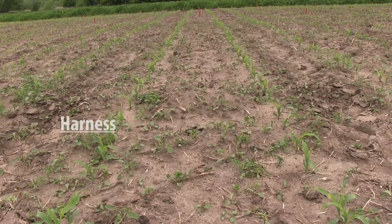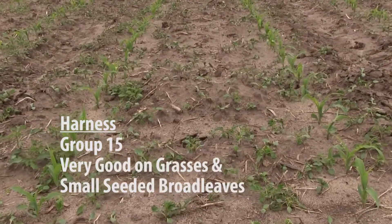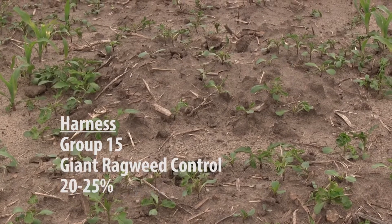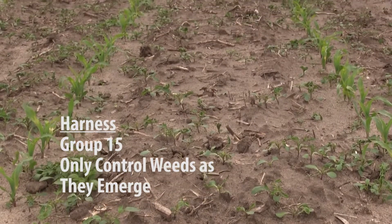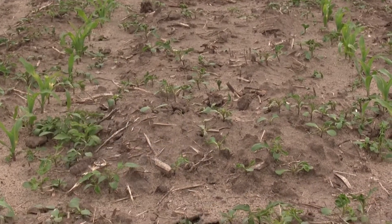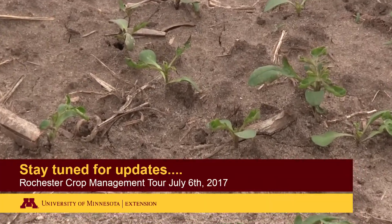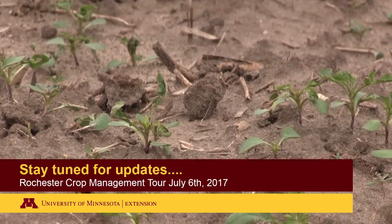Looking at Harness, one of our group 15s applied as a pre-emergence program — although very good on small-seeded weeds like lambsquarters, waterhemp, and the grasses, there's very little activity on giant ragweed. We probably have between 20 and 25% control on giant ragweed. It's very important to realize that group 15s control weeds as they're emerging, working below the soil surface. So as weeds come through, you need to be vigilant in watching how the weeds are growing, the density, and the size, so you can time your post-emergence program before you have major competition with your corn.